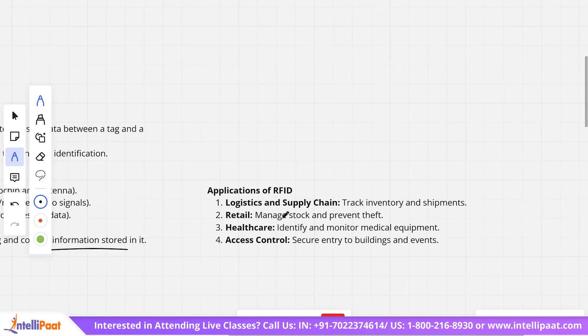Some applications of RFID include logistics and supply chain, where it is used to track inventory and shipments; retail, where it is used to manage stock and prevent theft; healthcare, where it is used to identify medical equipment; and access control, for secure entry to buildings and events. The card-punching system used to log in at offices or colleges is also an application of RFID.